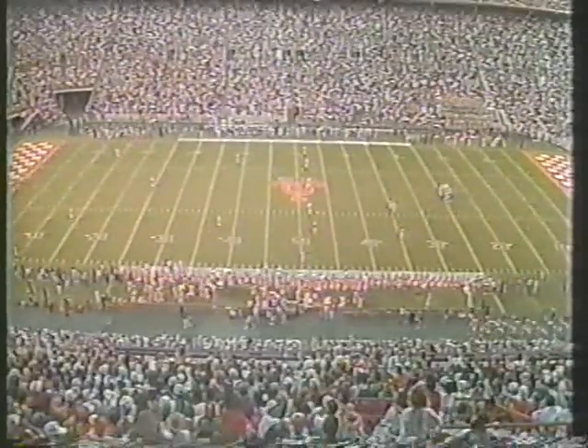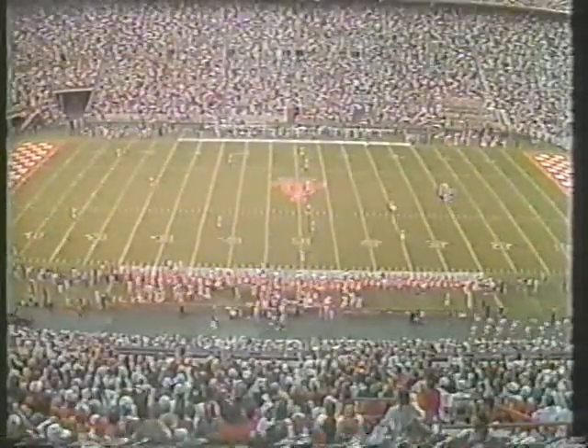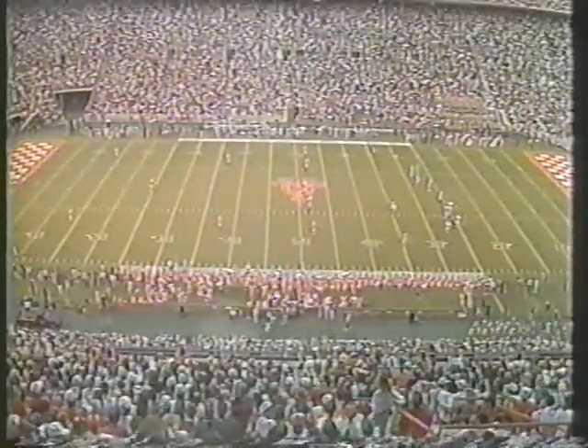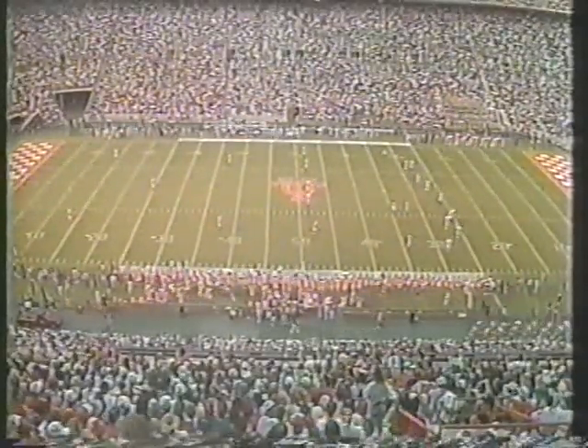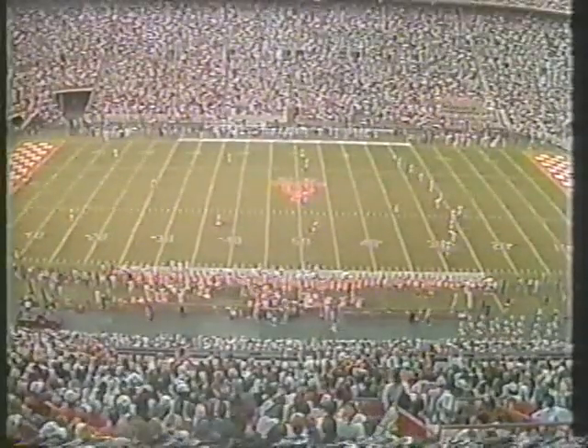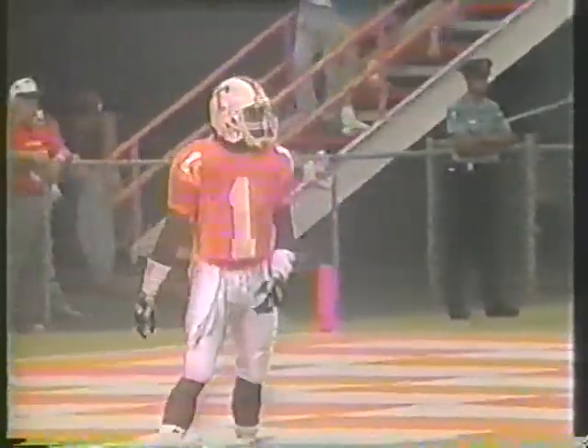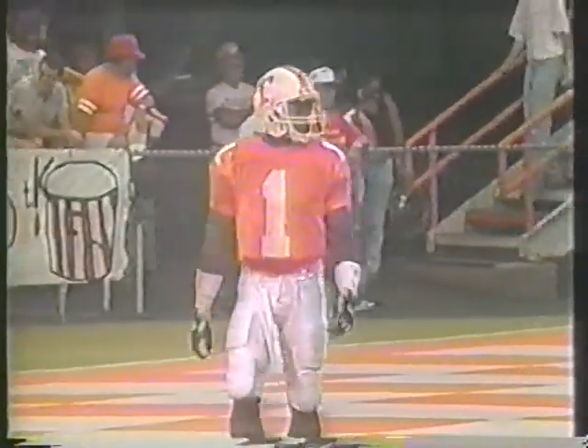That play — seven plays, covered 34 yards — puts the Ragin' Cajuns on the board 3-0. Tennessee comes in as a 21-point favorite, but you know that predictions are rather meaningless this early in the ball game. An awful lot of teams sputtering on offense, it appears.